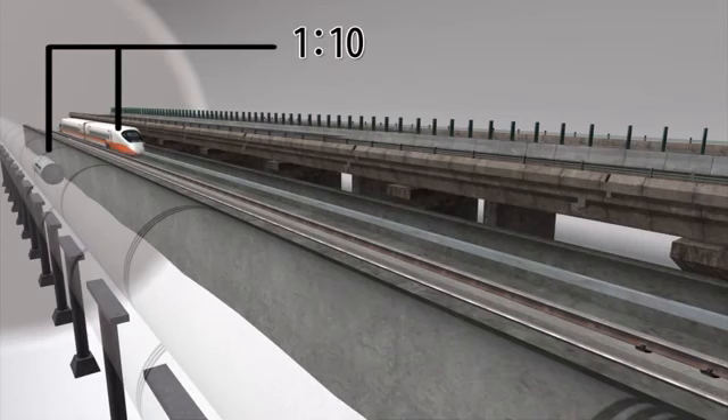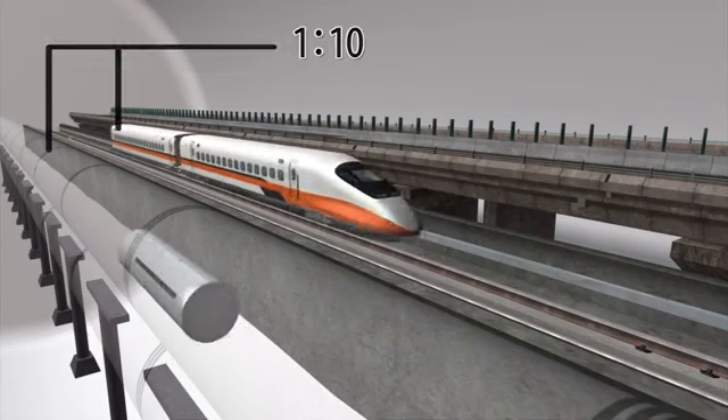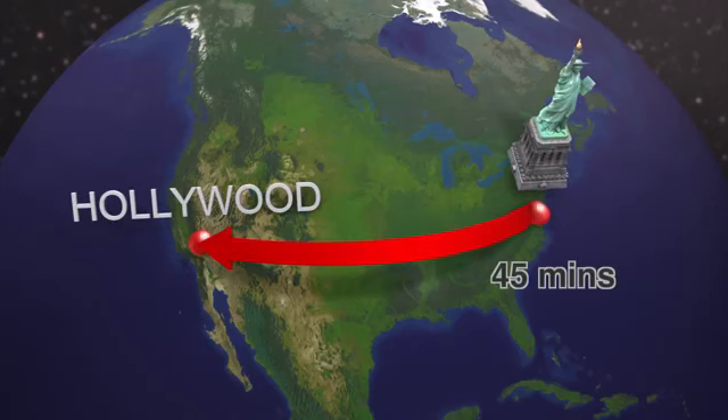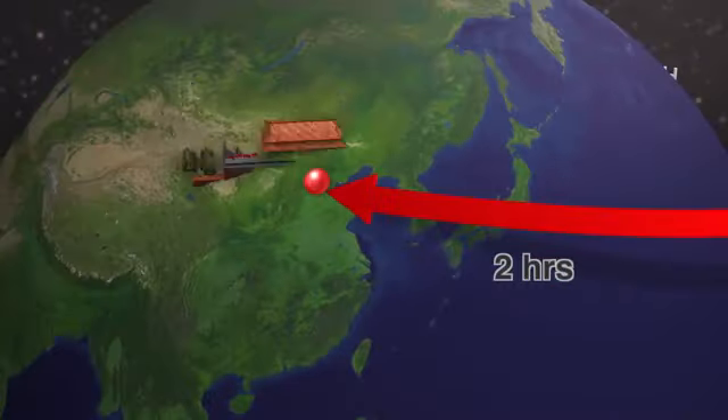Evacuated tubes can be built for one-tenth the cost of a high-speed rail system, and a quarter the cost of a freeway. The tubes could travel from New York to LA in 45 minutes, and from New York to China in just two hours.